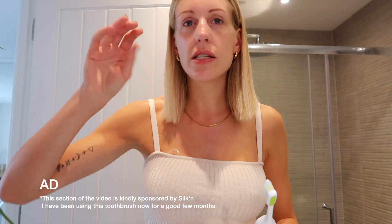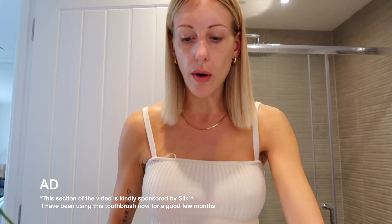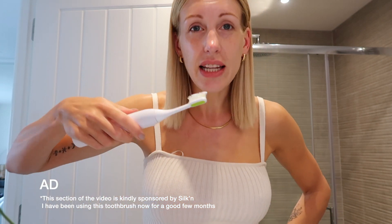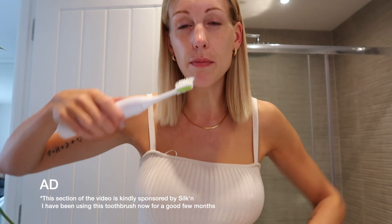I am really keen to get composites on maybe just my front two teeth when they're finally straight, so if anybody's had them I'd love to know your experience or recommendations for the Manchester/Cheshire area. This is the Silken Wave toothbrush, which is rechargeable — you can swap out the heads. It's really easy to use; you can choose how powerful you want it to be. I only use it on the highest power and move it around your mouth for about two minutes without too much pressure, and it also helps to keep your gums healthy.